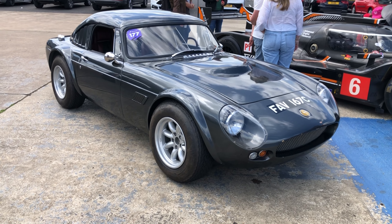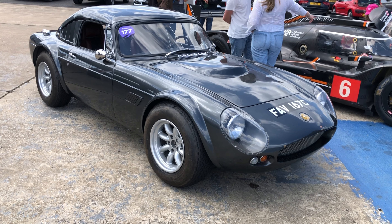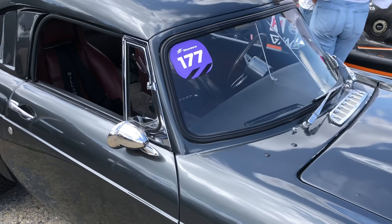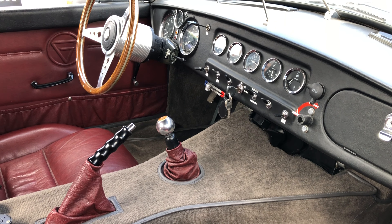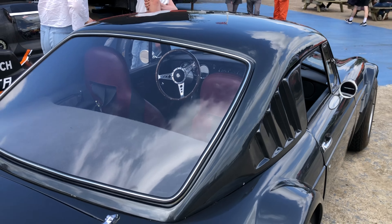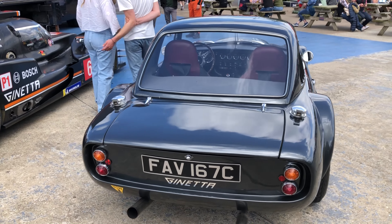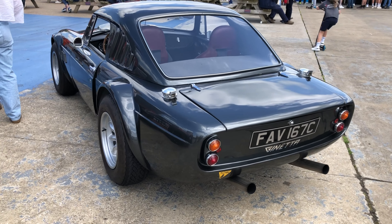Here's one for Cobra fans — it's a Ginetta G10 but with a 4.7 litre Mustang engine, from around 1965-66 by the look of the plate. Love those Minilight-style wheels. The car's open, it's a left-hand-drive car — must be a relatively rare one, previously entered in the Hampton Court Concours d'Élégance. What a great car — you wouldn't think it was packing over four litres for a vehicle available in the mid-60s.